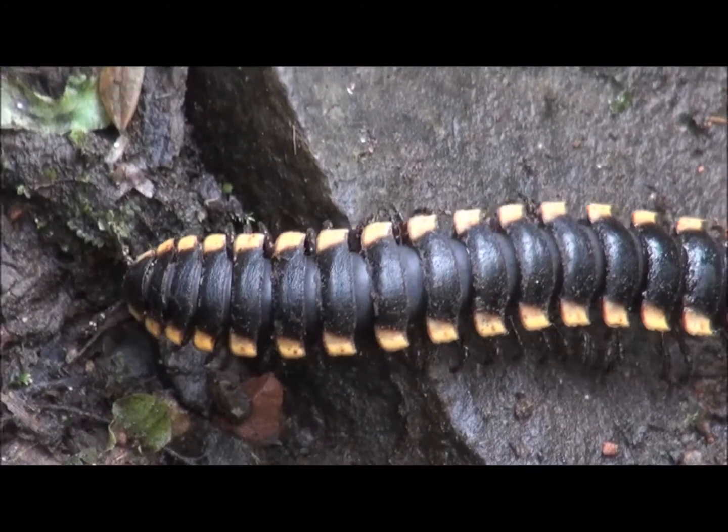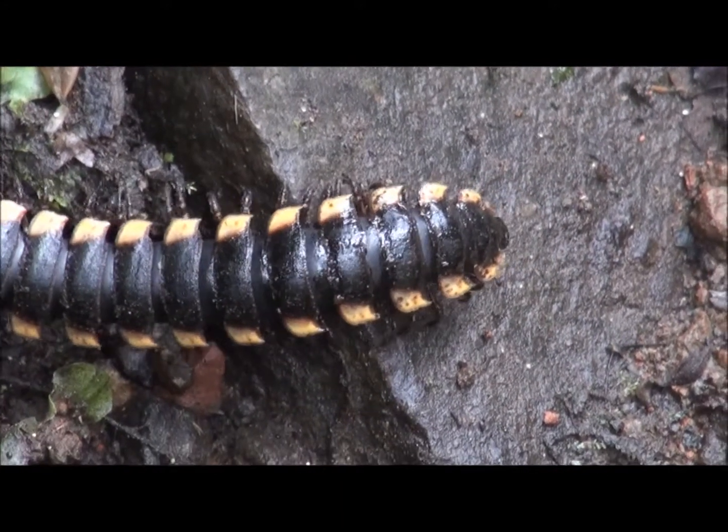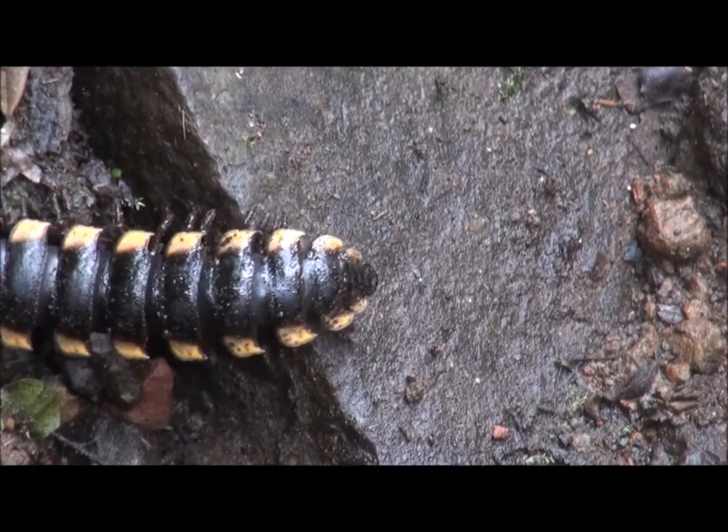Notice how beautifully the synchronized movement of dozens of pairs of legs propel the millipede across the forest floor.